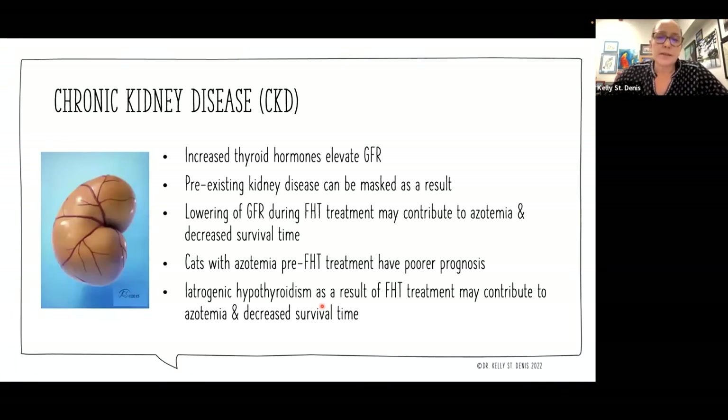When a cat has increased thyroid hormones, that causes an elevation in the glomerular filtration rate. It supports blood flow through the kidney and supports healthy pressures in the kidney. Pre-existing kidney disease can be masked as a result — that blood flow is going through the kidney making everything flow properly. Then when we treat the thyroid and GFR reduces, we can actually see the surfacing of kidney azotemia that we didn't see before. This does not mean that the thyroid disease caused the kidney disease — all it means is that the thyroid disease was hiding the kidney disease that existed before, and it's really important to make that distinction.